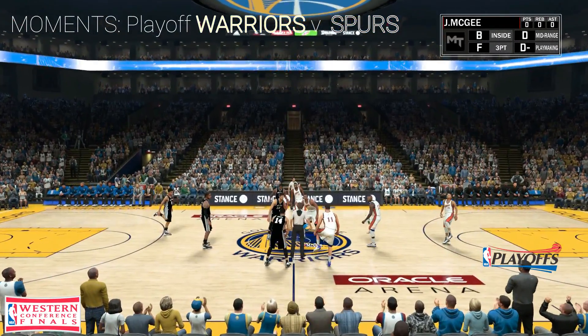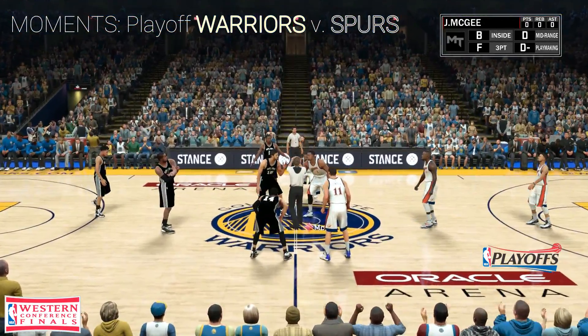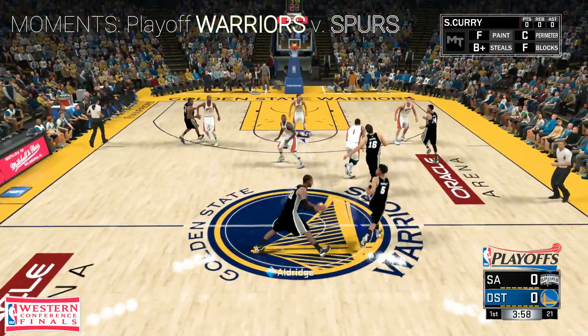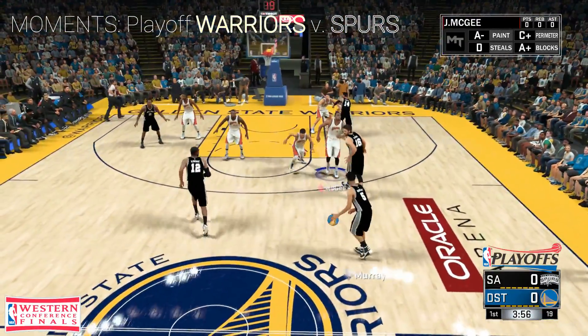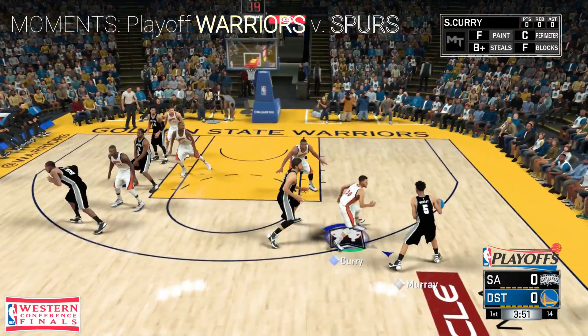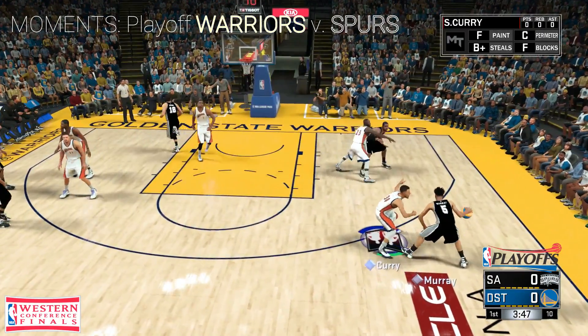Hello and thanks for joining us, 2K Sports fans, for another exciting presentation of NBA Basketball. We've got San Antonio and Indianapolis. And a look at the starters for San Antonio — Kawhi Leonard is out there with LaMarcus Aldridge. And it's Green, then there's Murray, and it's Gasol.